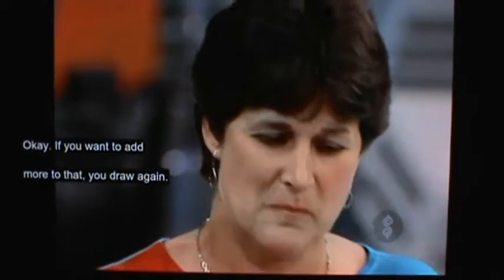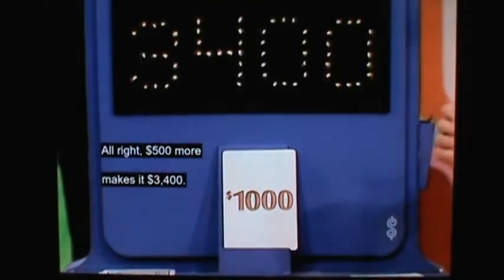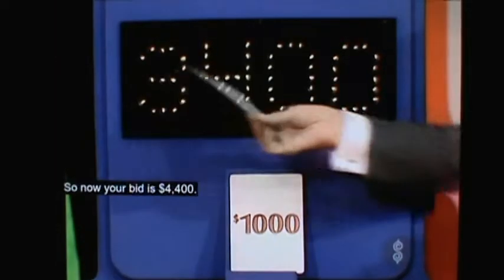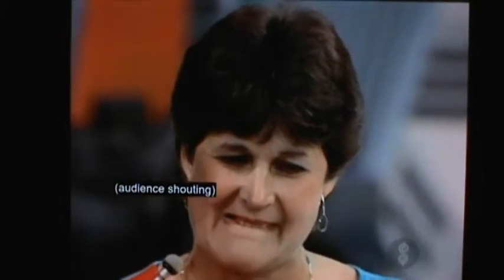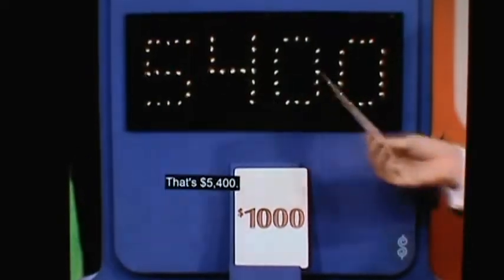If you want to add more to that, you draw again. $500 more makes it $3,400. And there's a queen — that's $1,000, so now your bid is $4,400. And that's a 10, that's $1,000 — that's $5,400.